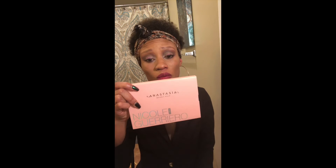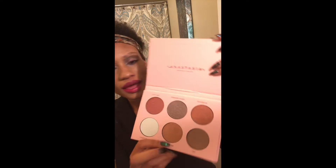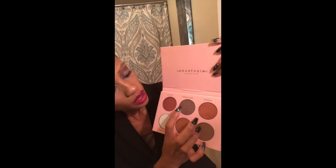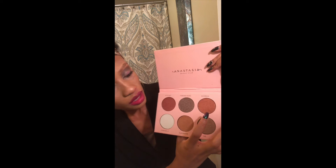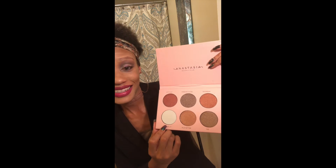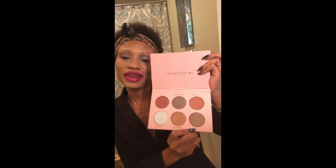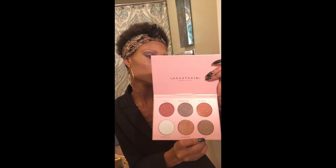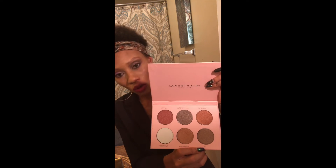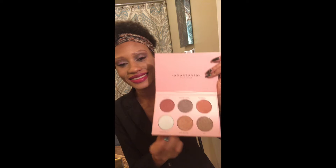I also purchased the Anastasia Beverly Hills Nicole Guerrero Glow Kit. It has: Kitty Cat, Forever Young, Daydream, Forever Lint, Glow Pattern, and 143. This is the glow kit and it's a special edition — the Nicole Guerrero. And I'm wearing this one — the one in the middle.